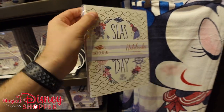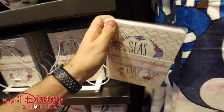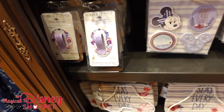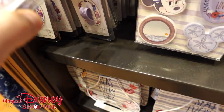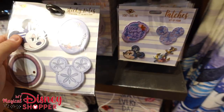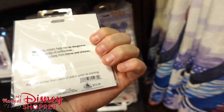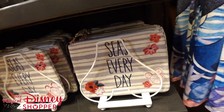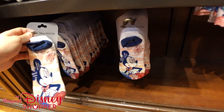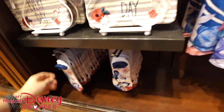We've got a notebook here — you get three notebooks, 64 pages each, for $12.99. And then down below we've got some patches, a little phone flip item for $12.99, sticky notes for $9.99, and the patches go for $12.99. 'Seas Every Day' for $24.99. And some awesome little socks down below with Minnie on there — one pair for $14.99.